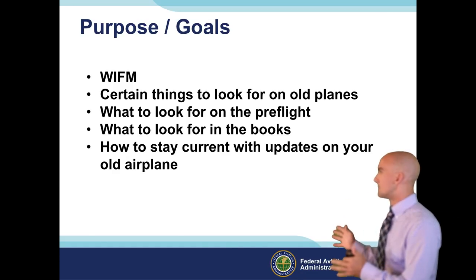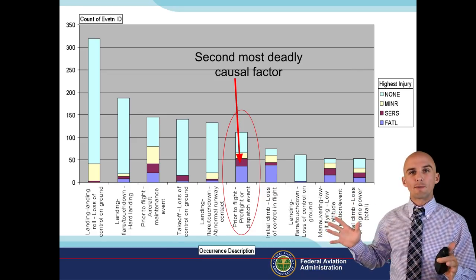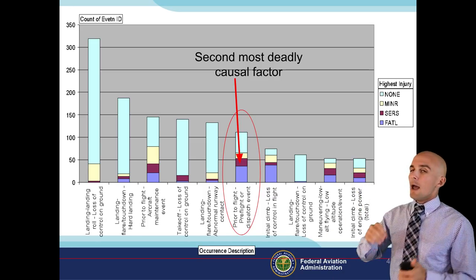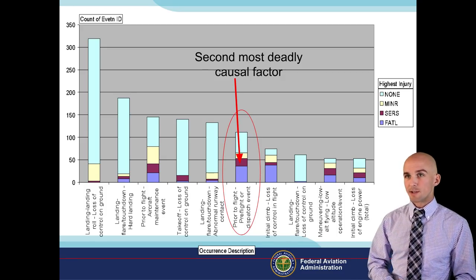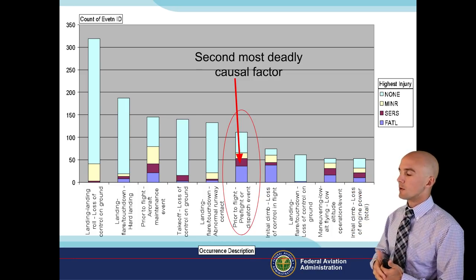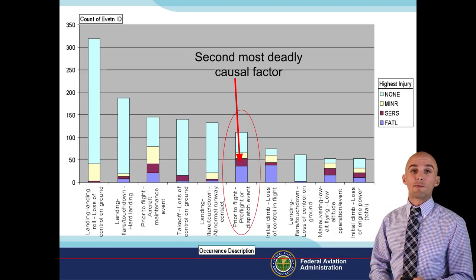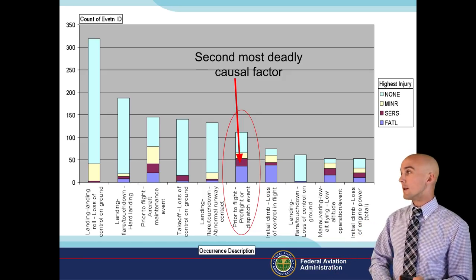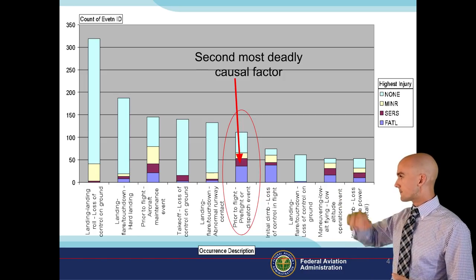I don't want to spend a ton of time on boring graphs and statistics - this will be the only boring graph of the night, I promise. Mishaps from neglecting things on your preflight: the second most deadly causal factor in fatal accidents is neglecting items on a preflight, or things the pilot should have seen but didn't because they were quick or didn't do a preflight at all. These are items you could have caught by doing a proper preflight.